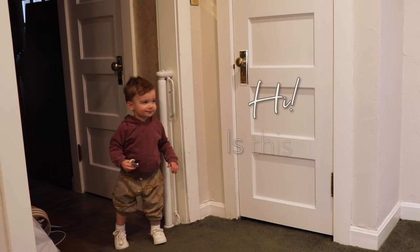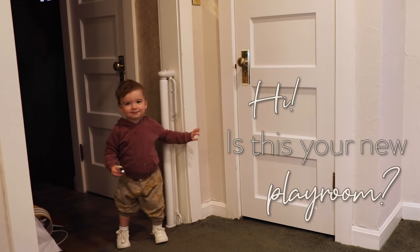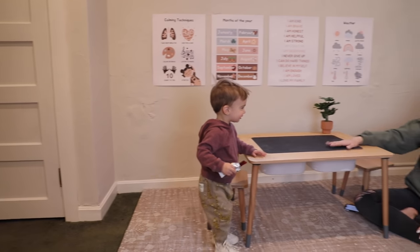Hi! Is this your new playroom? Come here. What is this?